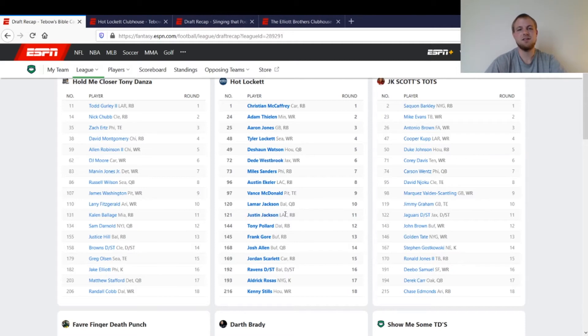I had Justin Jackson because last year, Ekeler and Jackson kind of split the workload going into the season with Gordon out — so I bought into both parts of that committee. I took Tony Pollard in the 12th round; Zeke was still holding out at that point, so getting Pollard there would have been crazy value if Zeke had held out. Then I took Frank Gore — the Buffalo backfield wasn't anything crazy at the time, just a wild card.